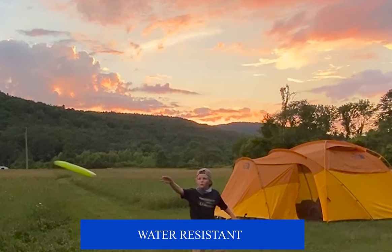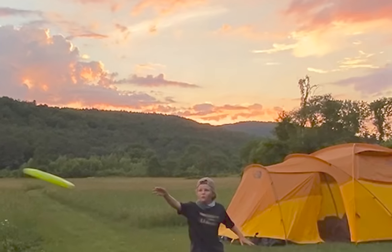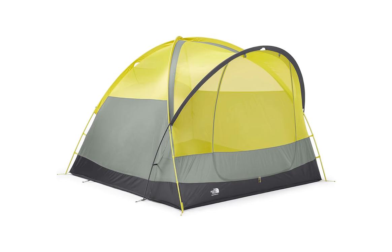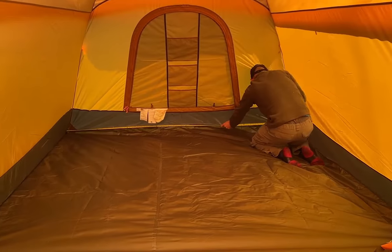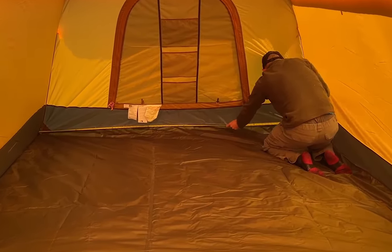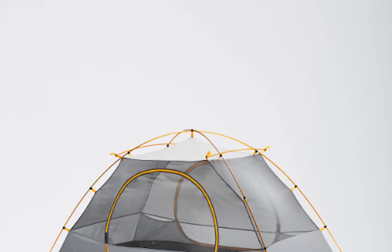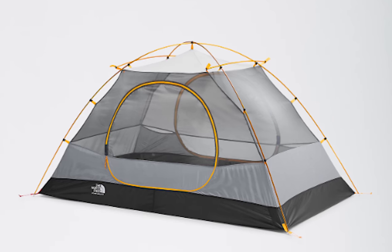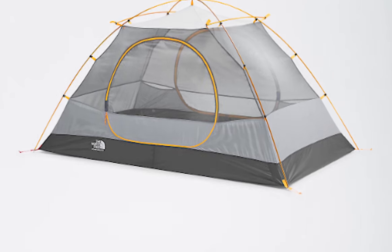It is water resistant and comes in a fabric material, usually in cave green and asphalt gray colors. It is very easy to set up. The Wawona 6's intuitive design allows for straightforward assembly, whether you're an experienced camper or new to the outdoor scene. Color-coded poles and quick snap clips facilitate a hassle-free setup process, meaning you'll spend less time wrestling with equipment and more time enjoying your adventure.